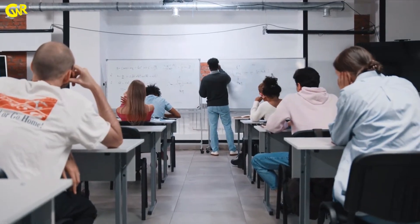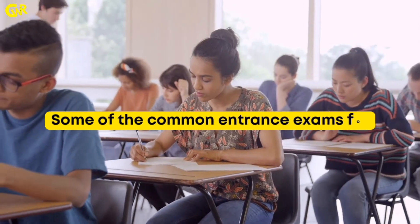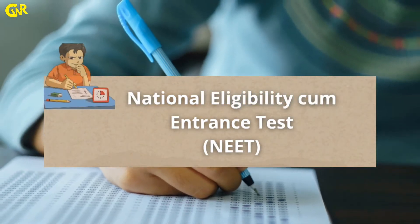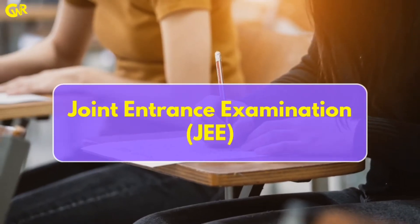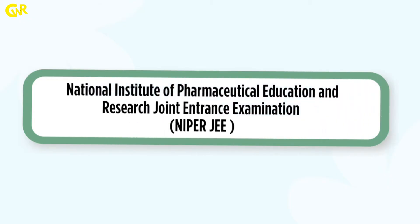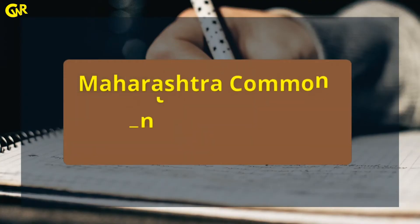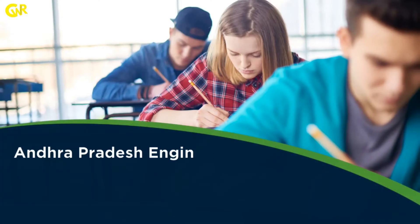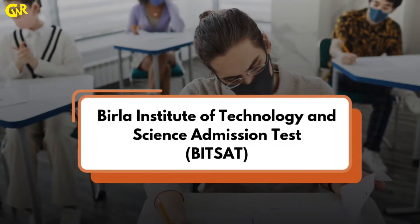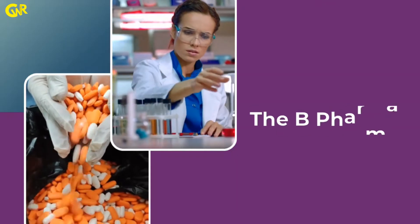Some colleges may also require you to appear for entrance exams. Some of the common entrance exams for BPHARMA admissions in India include: National Eligibility cum Entrance Test, Joint Entrance Examination, National Institute of Pharmaceutical Education and Research Joint Entrance Examination, National Pharmacy Aptitude Test, Maharashtra Common Entrance Test, Andhra Pradesh Engineering Agriculture and Pharmacy Common Entrance Test, and Birla Institute of Technology and Science Admission Test.